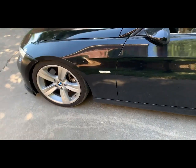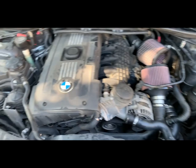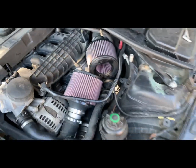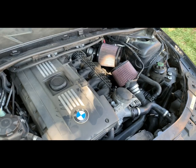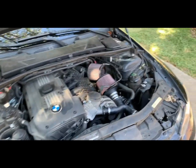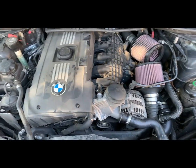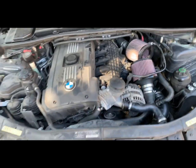Let me show you the engine bay real quick — it's actually in decent condition. Stock N54. There are aftermarket intakes — they were filthy yesterday, literally black. I thought it was a black set, but I took them off, cleaned them, sprayed them with oil again, and now they're good to go. No leaks. I also did the upper radiator hose yesterday because I touched it and it snapped, so I replaced that and cleaned the throttle body too.